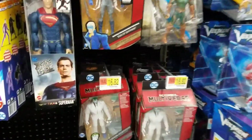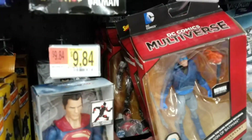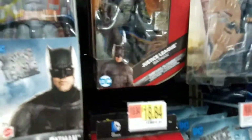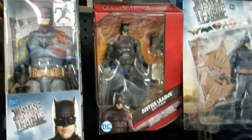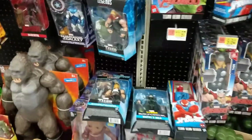For DC Multiverse they've got one of the Green Lanterns, the exclusive Cyborg, and the exclusive Batman. That's about it. Moving on down, they had some really cool Legends — I think most Walmarts are restocking the Thor wave, so check that.